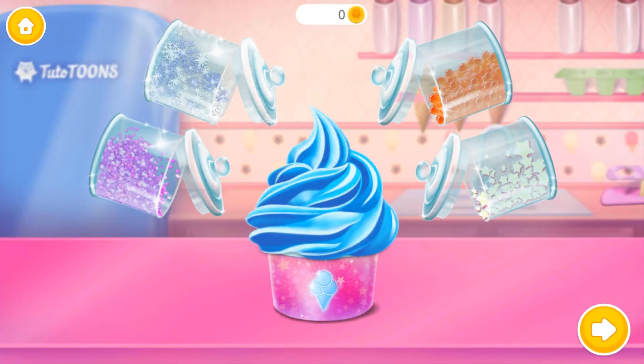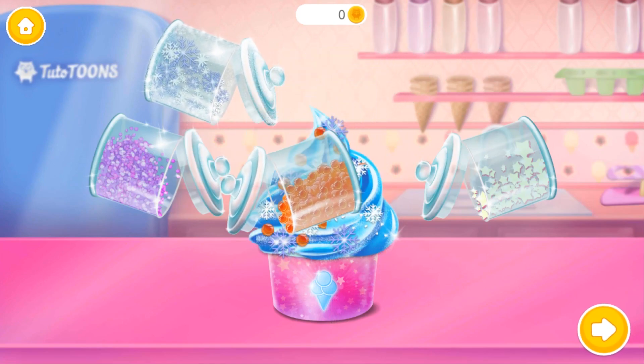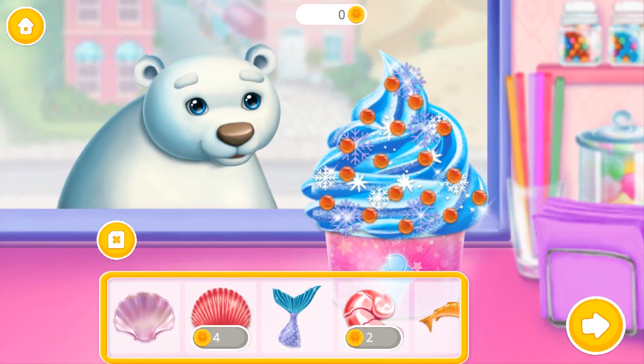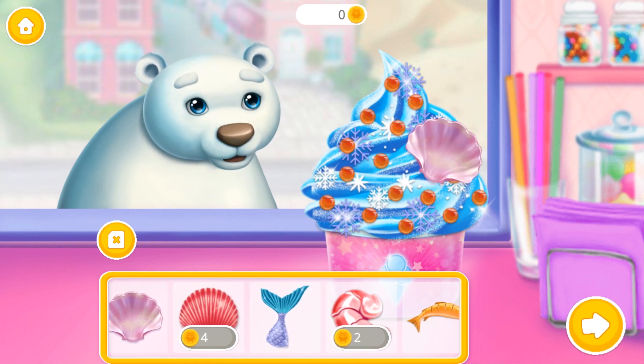Can you add some sprinkles? Wow! It looks great! Very nice!